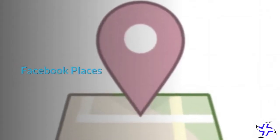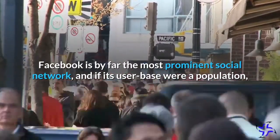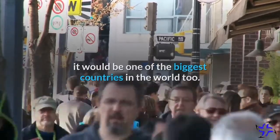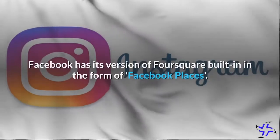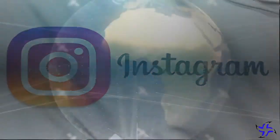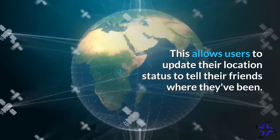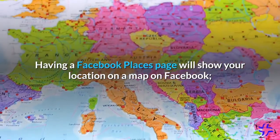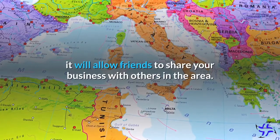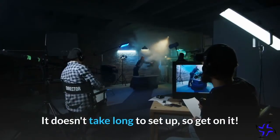Facebook is by far the most prominent social network, and if its user base were a population, it would be one of the biggest countries in the world too. Facebook has its version of Foursquare built-in in the form of Facebook Places, which allows users to update their location status to tell their friends where they've been. Having a Facebook Places page will show your location on a map on Facebook and will allow friends to share your business with others in the area. It doesn't take long to set up, so get on it!